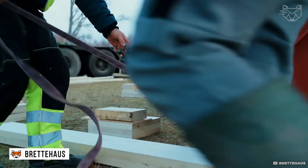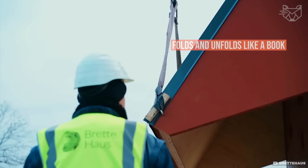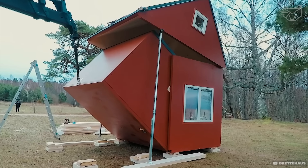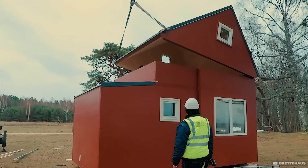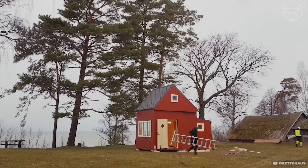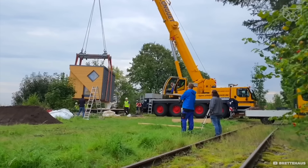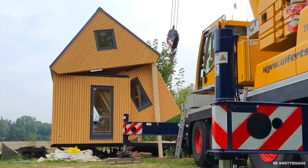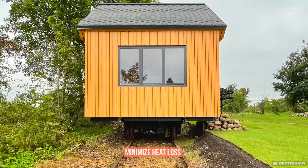A house that folds and unfolds like a book! Brett Haas uses CLT — glued laminated timber — to create an incredibly strong and sustainable structure that can stand the test of time. The house comes folded for easy transportation, and it only takes a couple of hours to set up. Not only is this solution durable and sustainable, it is also environmentally friendly. The insulation and materials are selected to minimize heat loss.